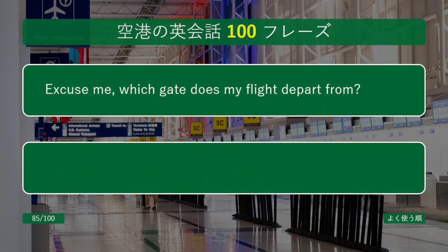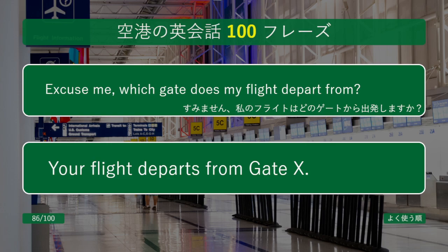Excuse me, which gate does my flight depart from? Your flight departs from gate X.